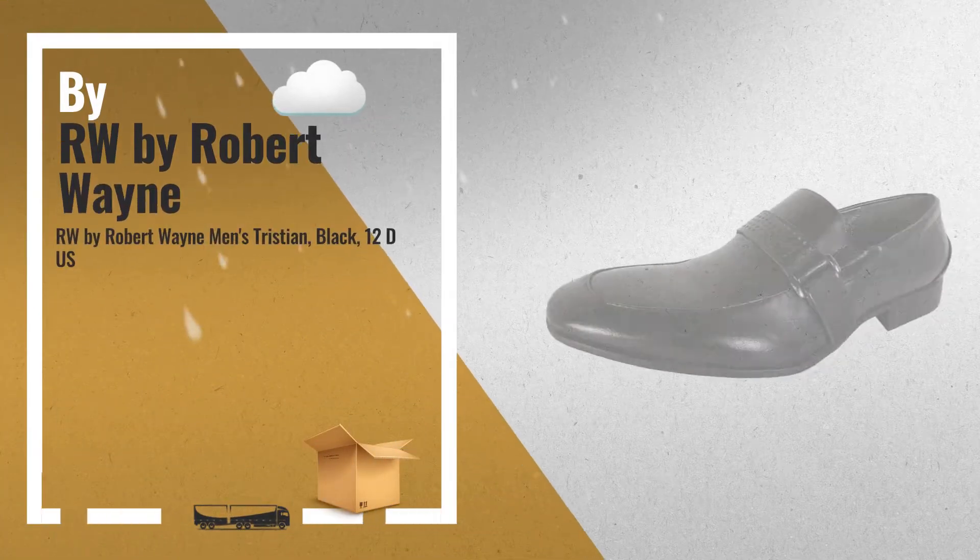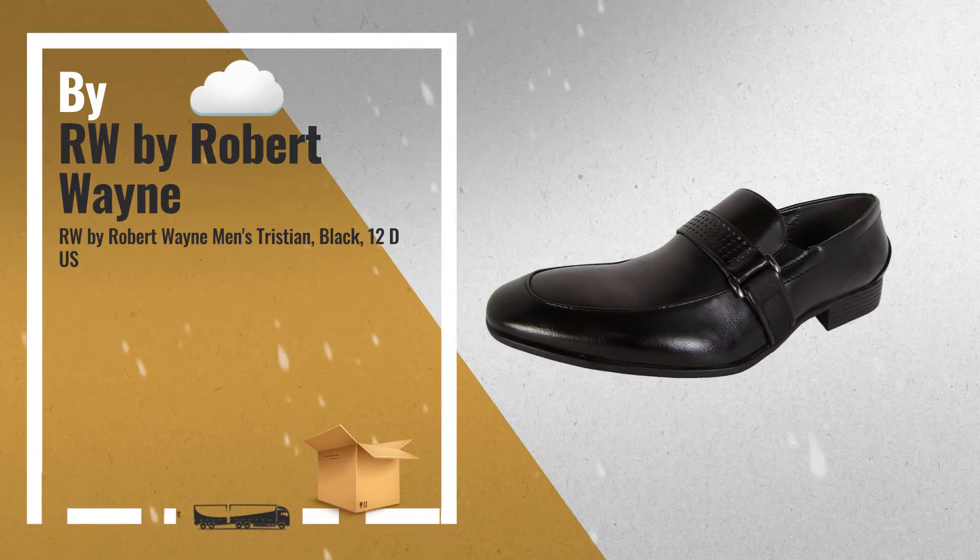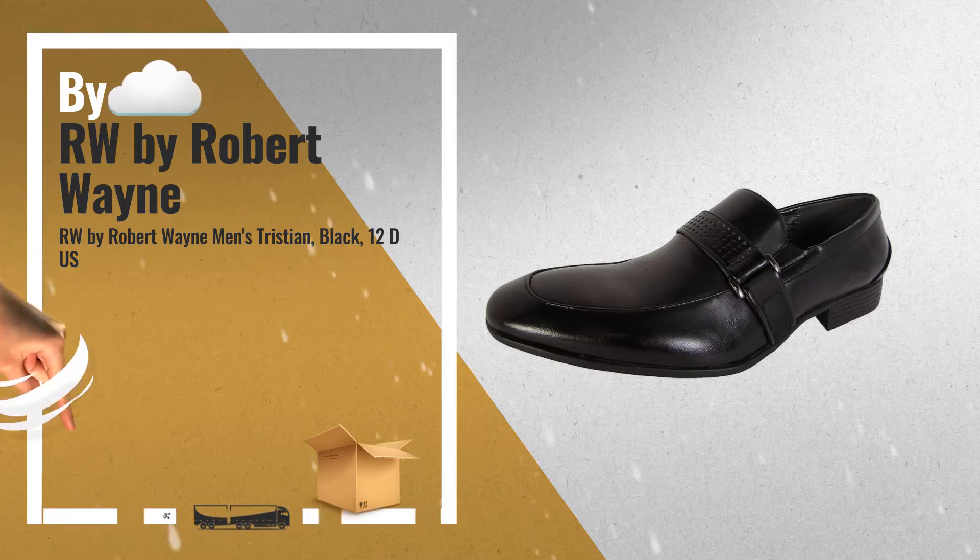Number 3: Black Friday deals are already here. Click this link below and get yours.